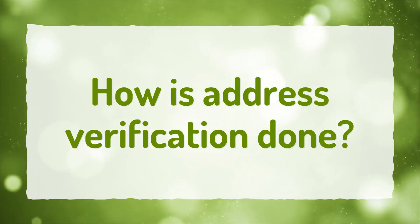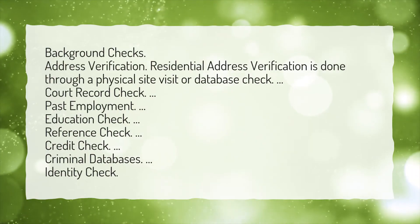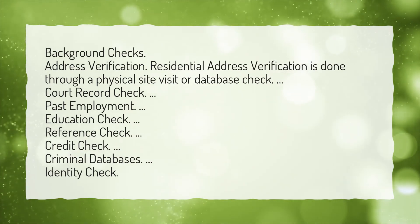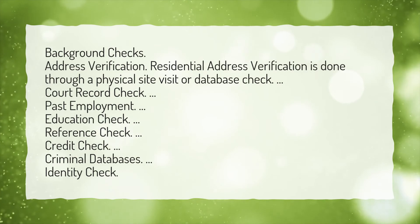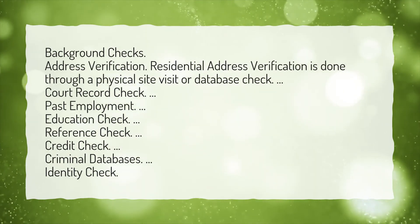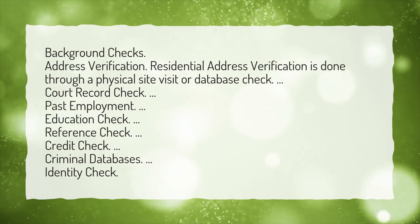How is address verification done? Background checks include address verification, where residential address verification is done through a physical site visit or database check. Other checks include court record check, past employment, education check, reference check, credit check, criminal databases, and identity check.